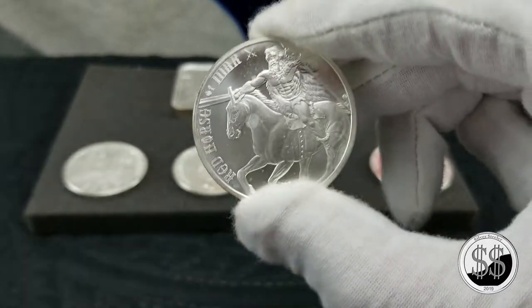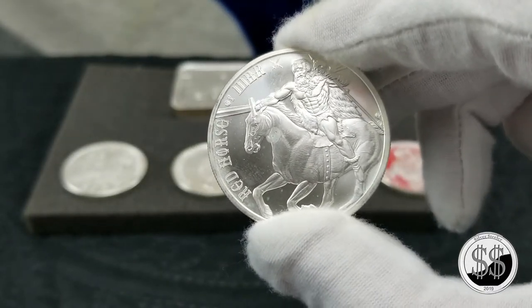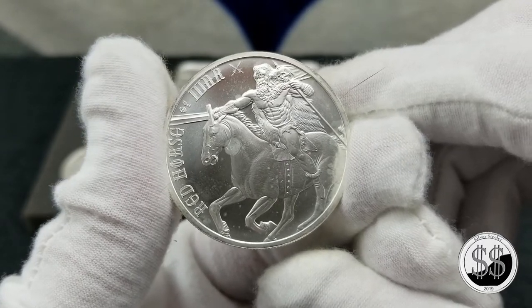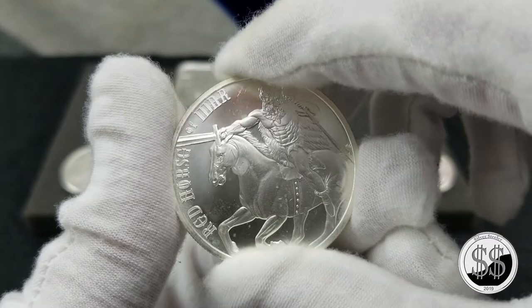Next one was the Red Horse of War. I bought this one along with the other three one-ounce coins in Mobile, Alabama on a vacation trip — stopped at the coin shop there and got three of the four one-ounce rounds in one fell swoop. It was very nice.